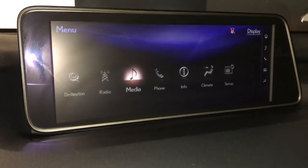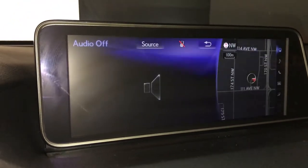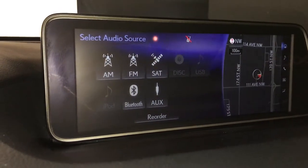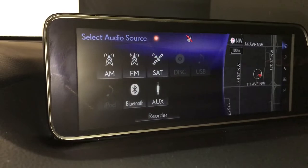For audio, you have a 12-speaker audio system. You can find AM, FM, satellite, disc, USB, Bluetooth, and auxiliary.